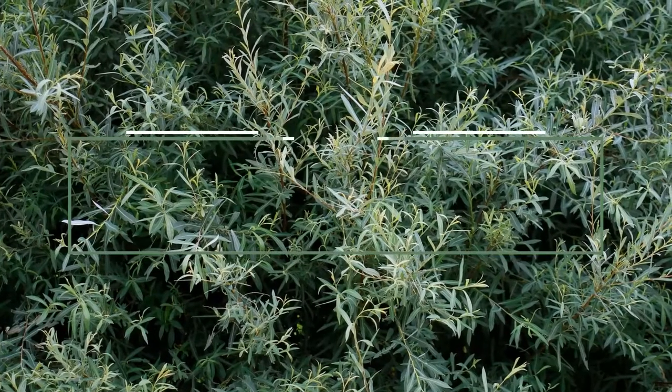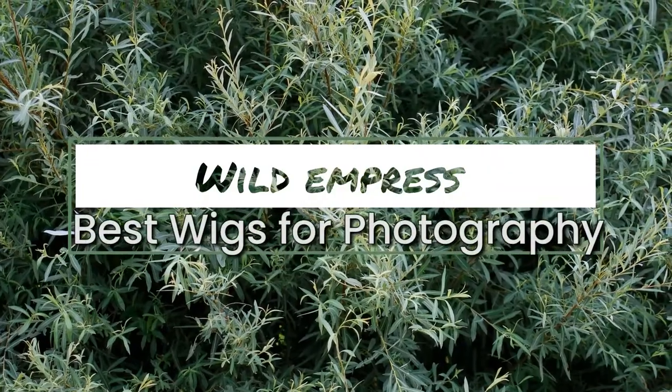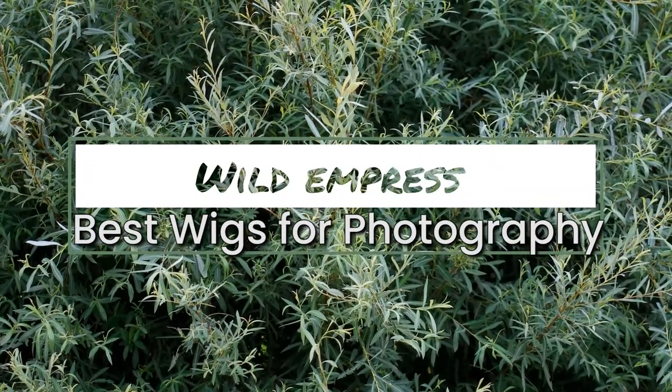Today I'm going to be sharing with you guys a Wish wig haul. Welcome to my channel, I'm Vanessa. I talk about creative photography and one of the things that I use a lot in my work is wigs.